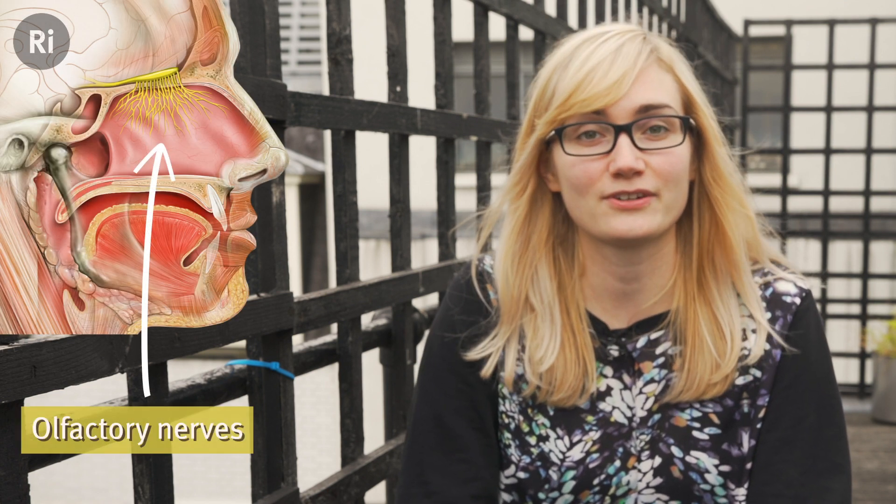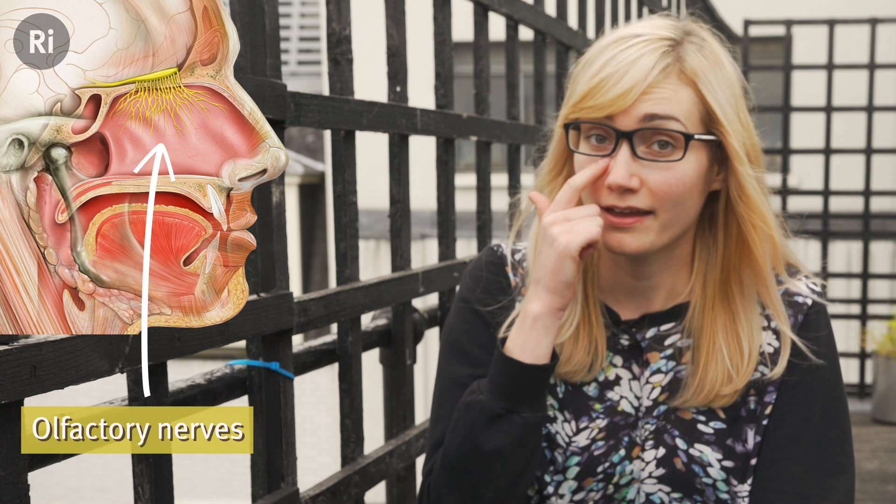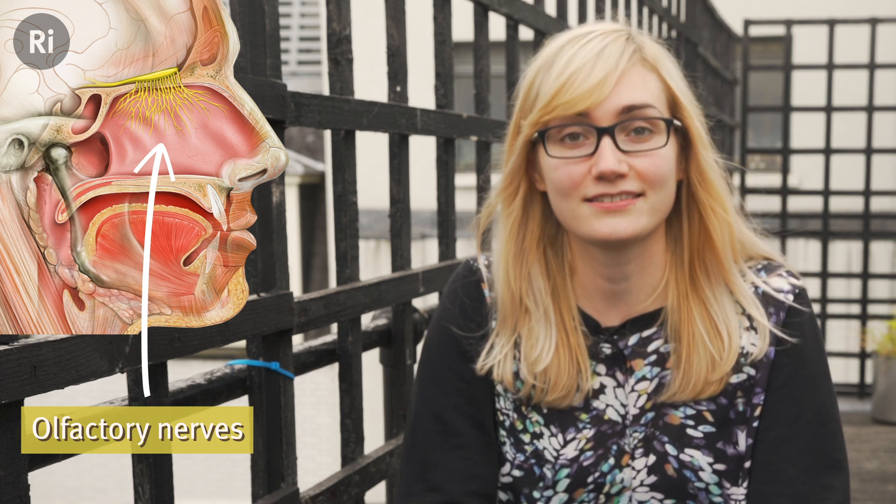These are the odours which you detect through your sense of smell, your olfactory system, which senses the tomato's volatile chemicals around here, at the top and back of your nose, underneath your brain.